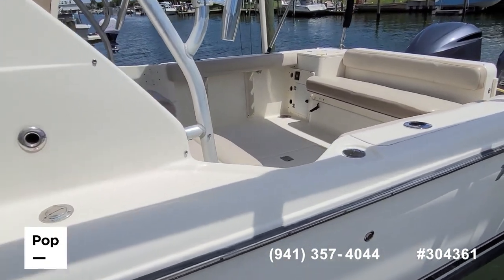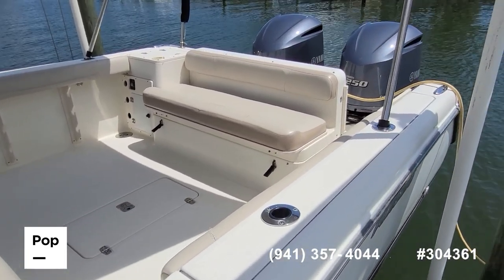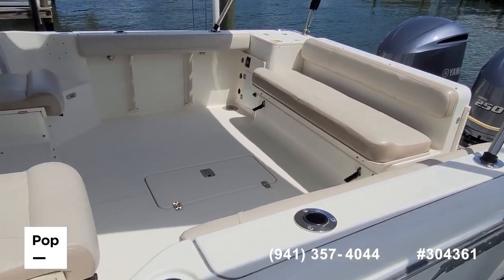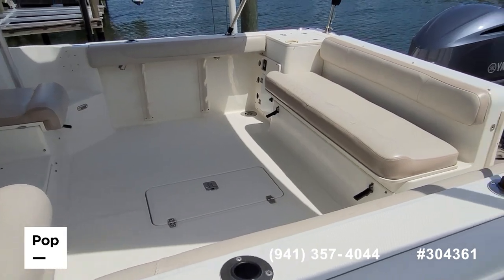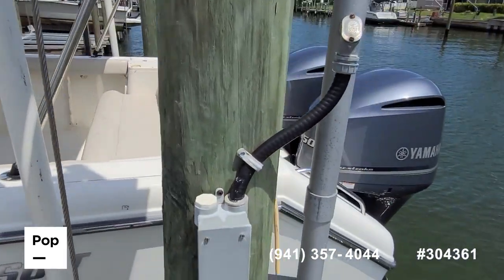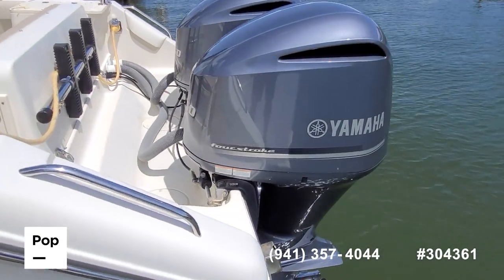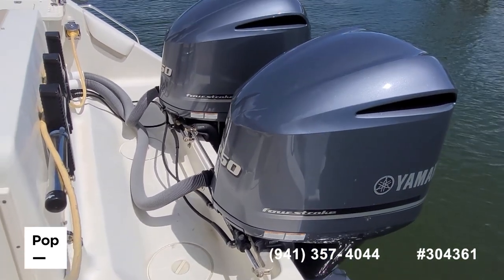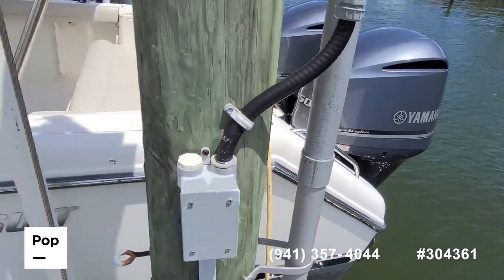Quality construction and build from Pursuit — nice heavy hull design with a deep V up front. The nine and a half foot beam gives tons of deck space. You've got forward and rear seating as well as a captain seat and passenger seat. There's a fish box under the transom bench seat, smooth hydraulic Sea Star steering, and a down view and side view transducer as well.